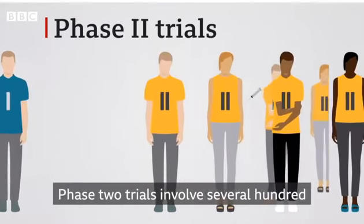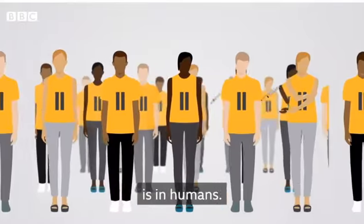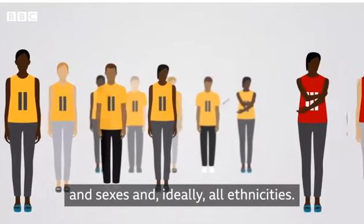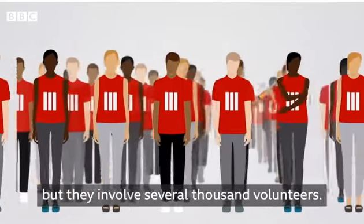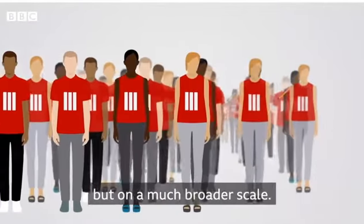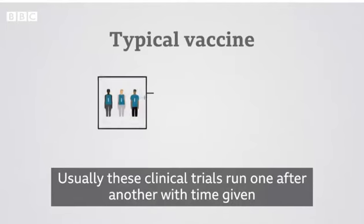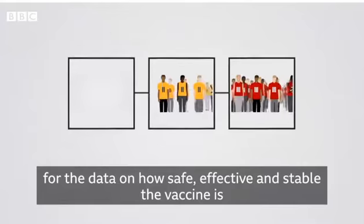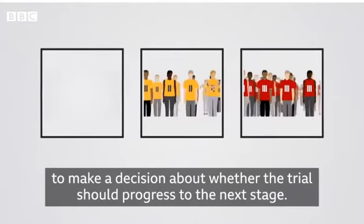Phase two trials involve several hundred volunteers and look at how effective a vaccine is in humans. This group involves adults of all ages and sexes and ideally all ethnicities. Phase three trials are similar to phase two but involve several thousand volunteers, still looking at how effective the vaccine is but on a much broader scale. Usually these clinical trials run one after another, with time given for the data on how safe, effective and stable the vaccine is to be reviewed before progressing to the next stage.